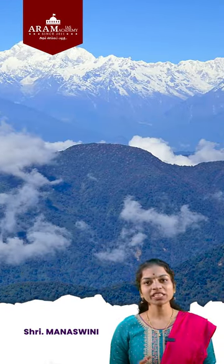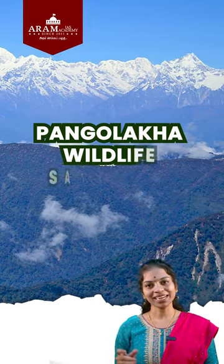Hello all, welcome to RMIS Academy. This is Maneshwini. Today's topic is Pangaloka Wildlife Sanctuary.